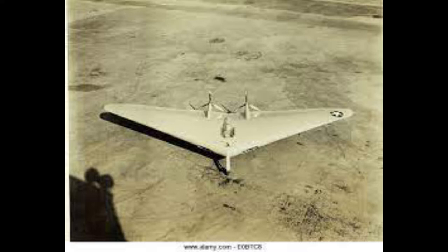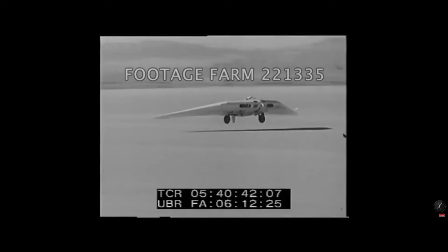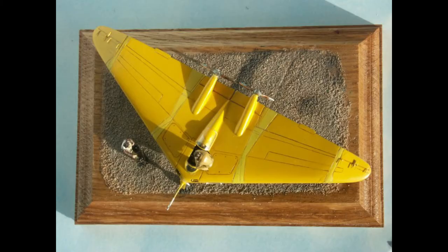Built of wood and tubular steel, the N1M was a flying aerodynamic test bed designed to be easily configured as engineers searched for improved stability, control, and performance. Although overweight and chronically underpowered, the Jeep showed enough promise to encourage the development of the improved N9M and the post-war B-35 and all-jet B-49 flying wing bombers. The N1M was given to the Smithsonian National Air and Space Museum in 1946 and was restored over a four-year period beginning in 1979.